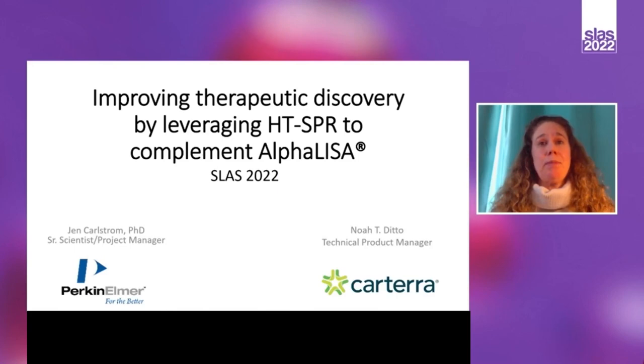Improving Therapeutic Discovery by Leveraging HTSPR to Complement AlphaLISA. And then Noah Ditto, a Technical Product Manager from Cartera, who is there in person, will be giving the second half of the talk.